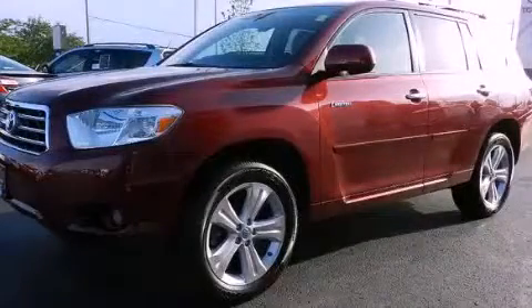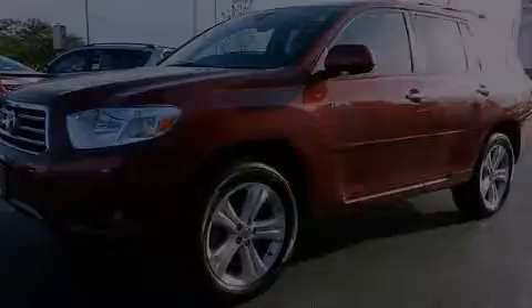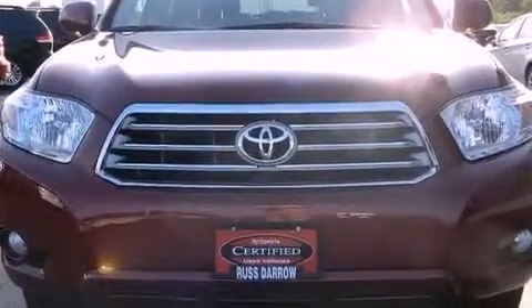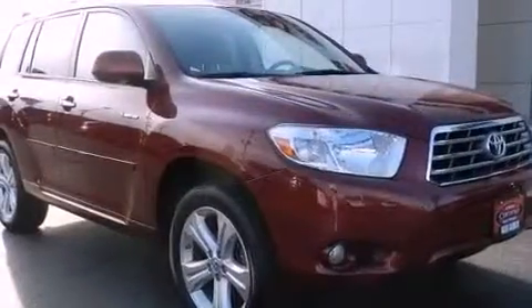This is a 2010 Toyota Highlander. Plenty of space for what you need. It features a six-cylinder engine and a five-speed automatic transmission.